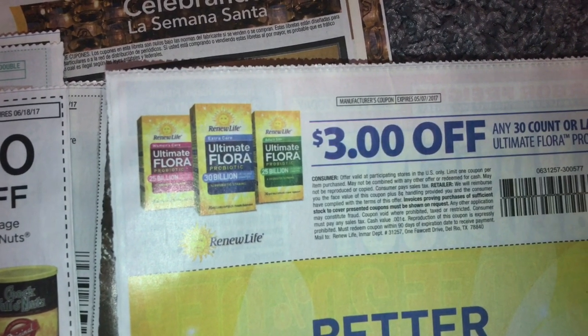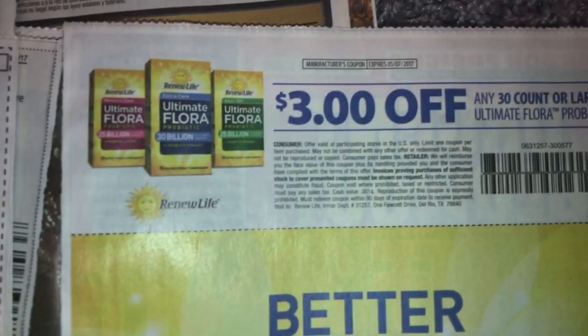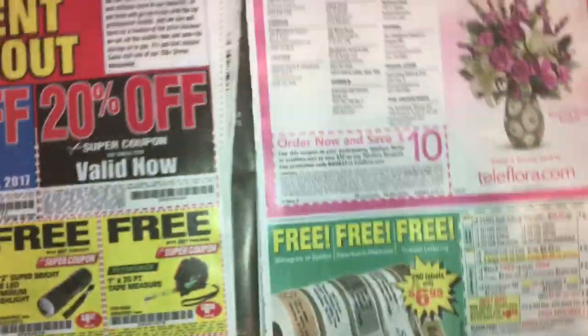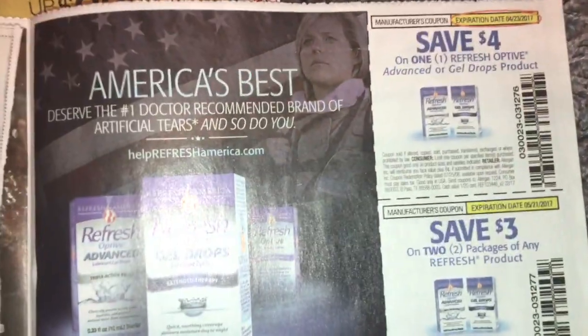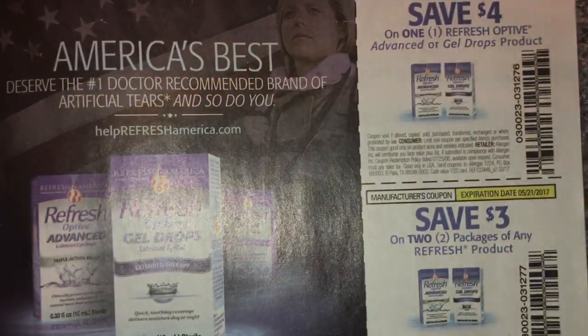I don't know what this is, I'm reading the bottom part down here, sorry guys, but three dollars off. Some gel drops. And that's it for the Smart Source.